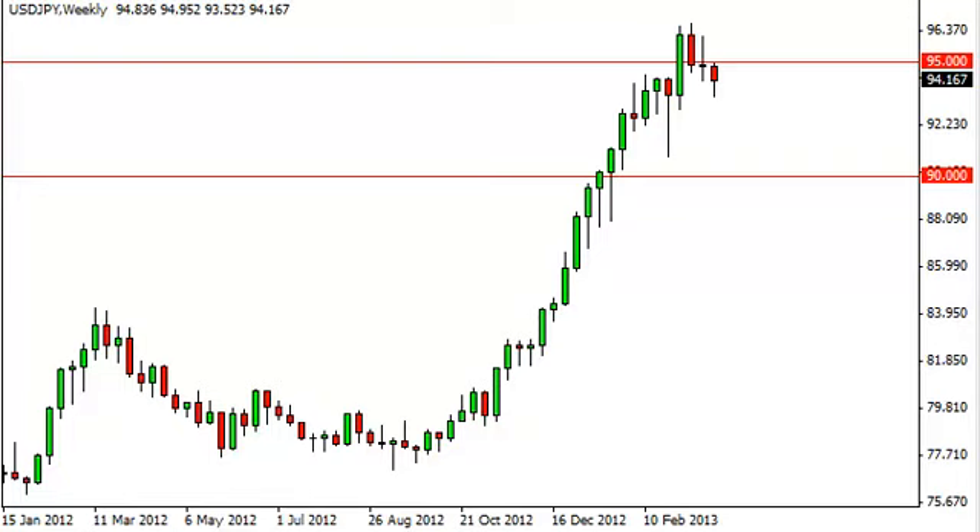Dollar yen long-term forecast for the week of April 1st, FXEmpire.com. The dollar yen pair, as you can see, fell during the week but found quite a bit of support at the 94 handle. This wouldn't have been a surprise based upon this massive hammer that formed about a month ago, and as a result it does look like we will continue to see upward pressure.